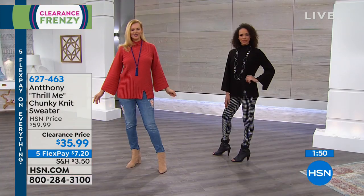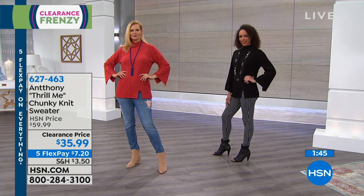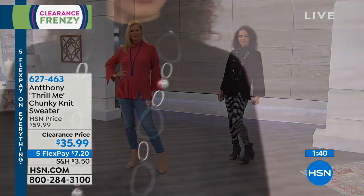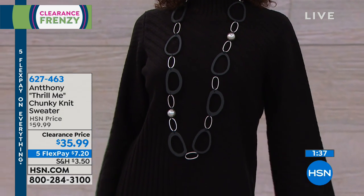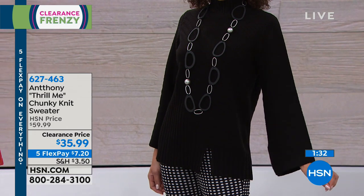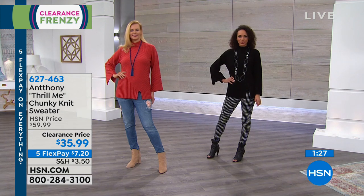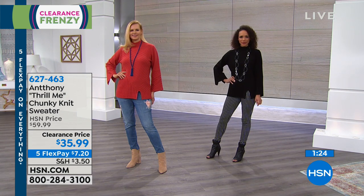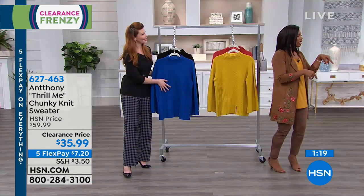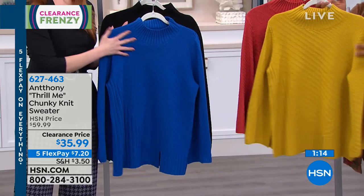The baby side slit in the front makes it look finished — kind of like a peep toe on a shoe, just giving a little bit of airiness and movement. So you don't feel stuck in a big bulky sweater. Available in black, paprika, lemon curry, or sapphire blue — your choice. I was so excited to see this on clearance because it was so popular at $59.99.